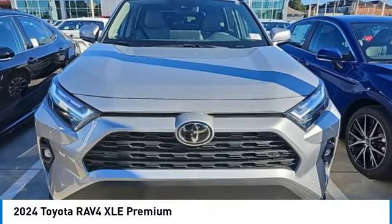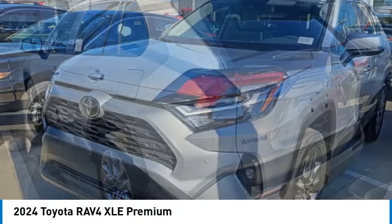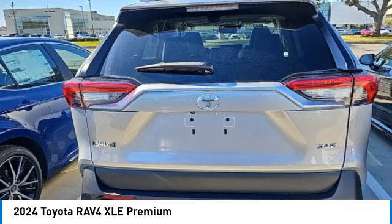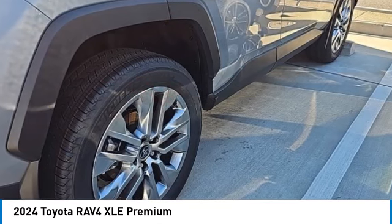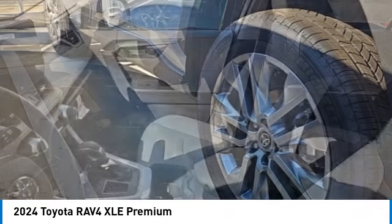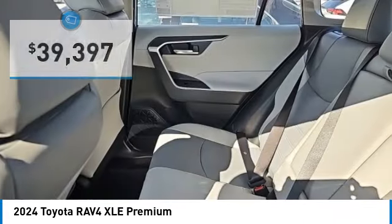Stop by and take a look at the 2024 RAV4. The RAV4 is one of the most fuel efficient SUVs in its class. Versatile and efficient, the RAV4 mixes the comfort and drivability of a sedan with the benefits of an SUV. This highly evolved, well-packaged crossover SUV lets you have it all, and is priced below $40,000.